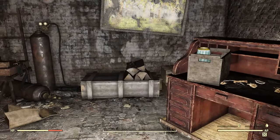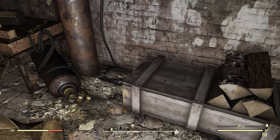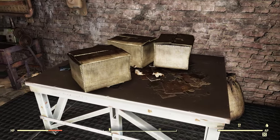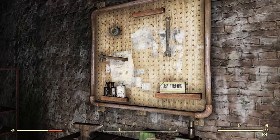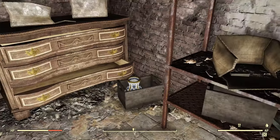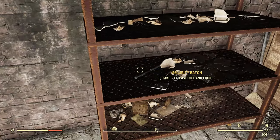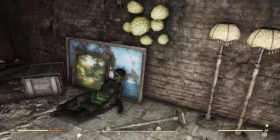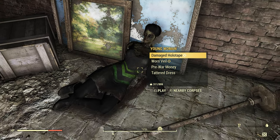Right down here we have more junk and wood piles. You can potentially find a weapon mod plan right here. There's a weapons workbench, and along with that a little table. There's an armor mod plan and an armor workbench, some junk, some binoculars, more junk, containers that can potentially hold junk, and an ammo box. There's a security baton, some brain fungus, and a young woman. The items she's carrying — the worn veil and the damaged holotape — are actually part of the Mistress of Mystery quest line. Keep that in mind if you ever find one of them here.